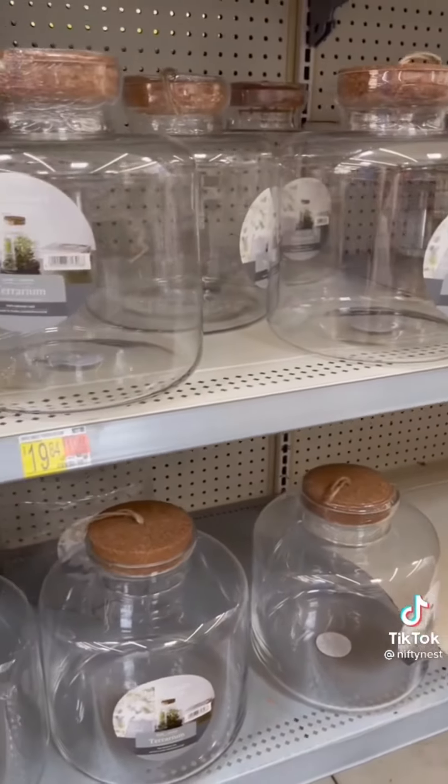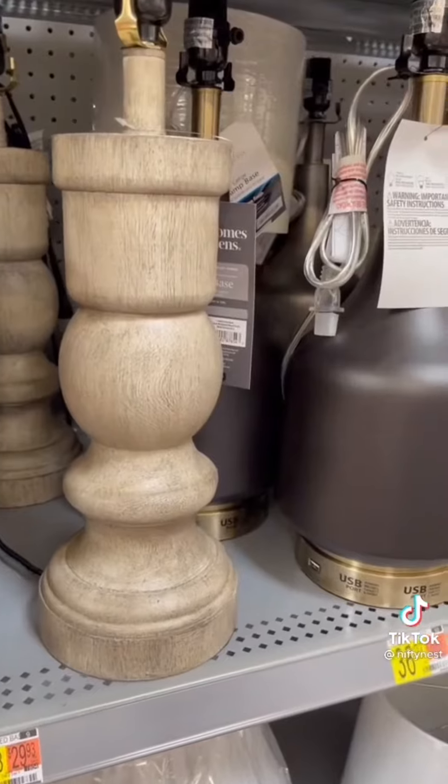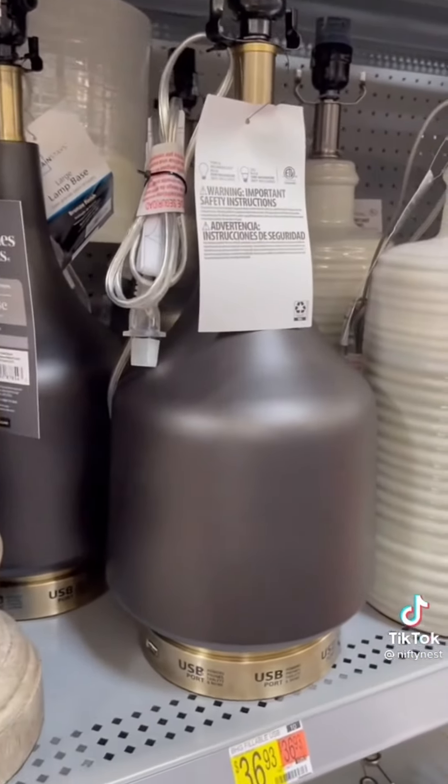These huge canisters would look so cool on a kitchen counter. I like these lamps for their shapes, their neutral tones, and the different textures on them.